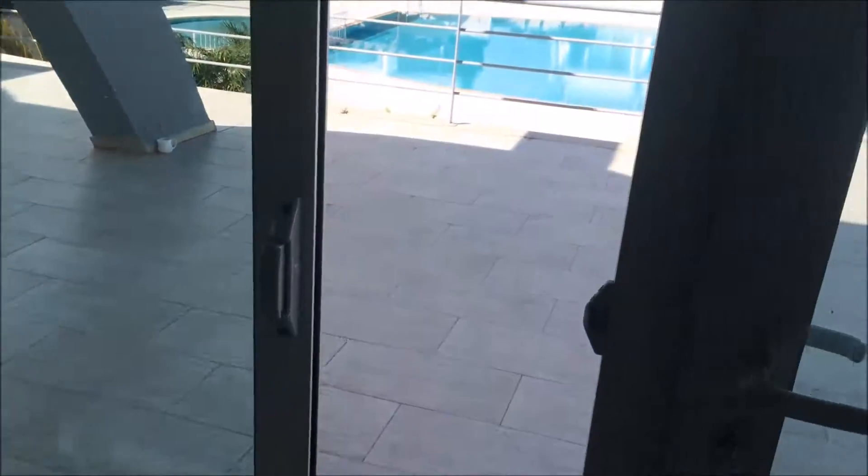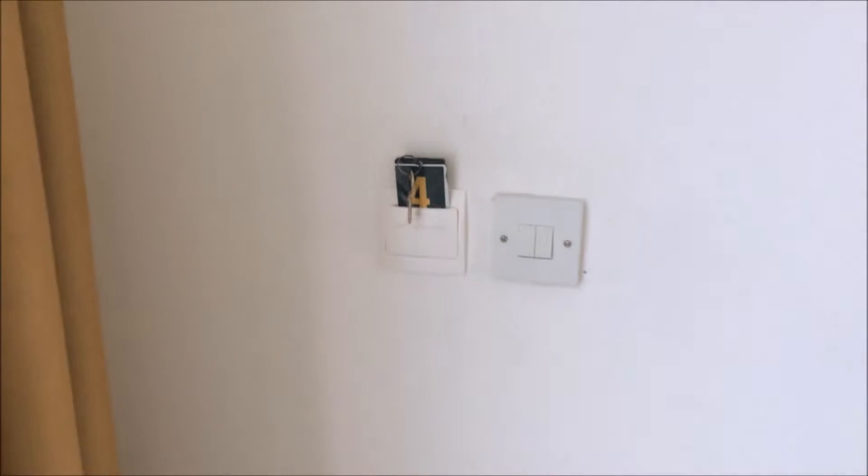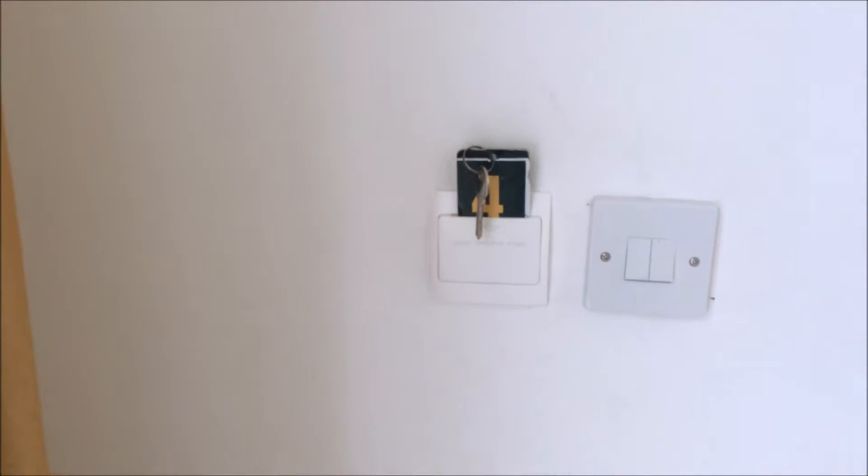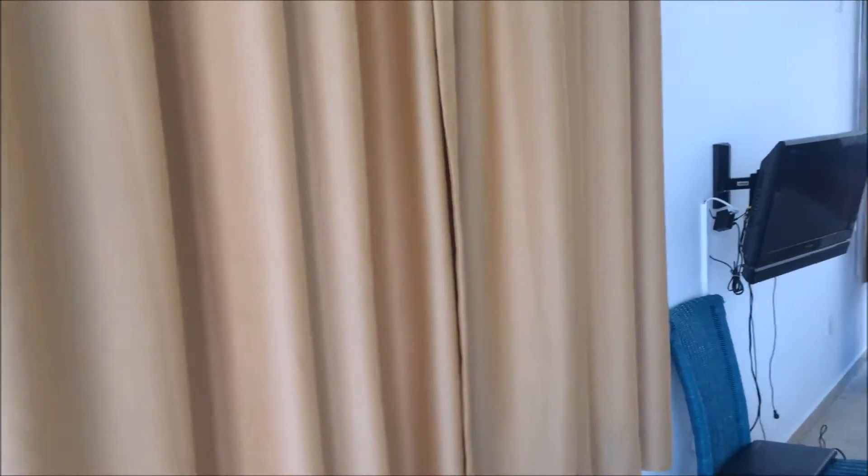The electricity is maintained by keeping the room key in a slot on the wall. In case you didn't know, the plugs here are the same as British ones, so we didn't need the adapter we brought with us. As I turn around, we've got a window here — it's quite strong light at the moment.